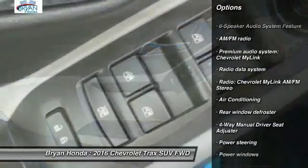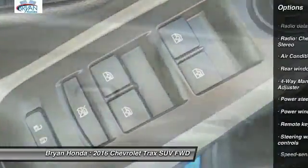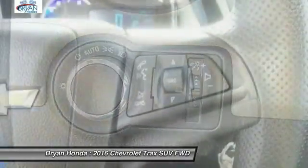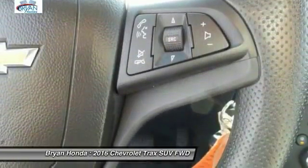Traction control, dual airbags, power steering, electronic stability control, compass, security system, rear window defroster, trip computer, power windows.